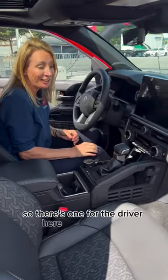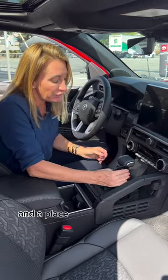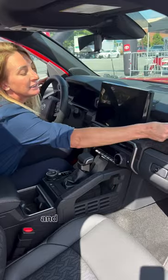Whenever we're driving, we're always charging our phones. So there's one for the driver here that's wireless. There's also two additional charging ports here and a place for the passenger to keep their phone. Or you can plug your phone in here and sit it on the tray.